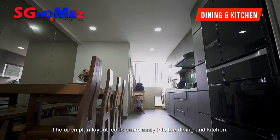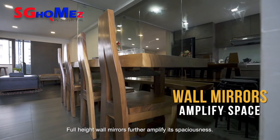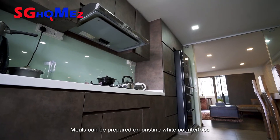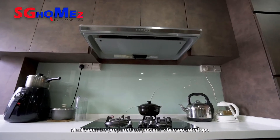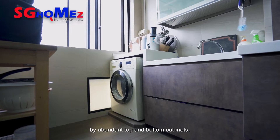The open-plan layout leads seamlessly into the dining and kitchen. Full-height wall mirrors further amplify its spaciousness. Meals can be prepared on pristine white countertops, while storage needs are well taken care of by abundant top and bottom cabinets.